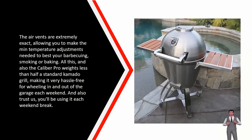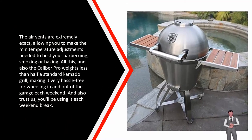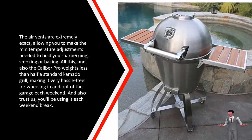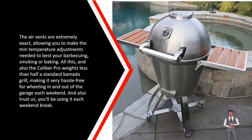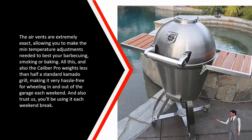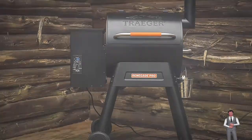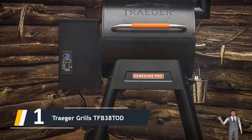The air vents are extremely precise, allowing you to make fine temperature adjustments needed to perfect your grilling, smoking, or baking. On top of all this, the Caliber Pro weighs less than half of a standard kamado grill, making it very convenient for wheeling in and out of the garage each weekend. And finally, the number one on our list: we have the Traeger Grills.